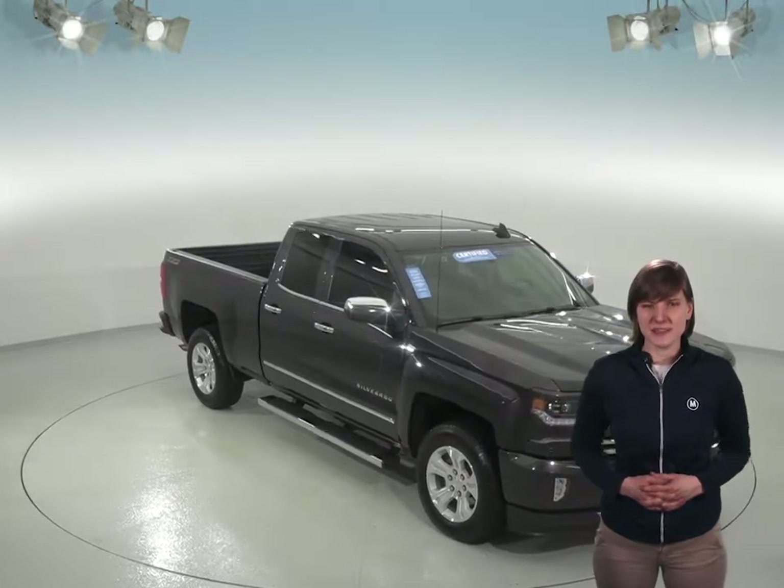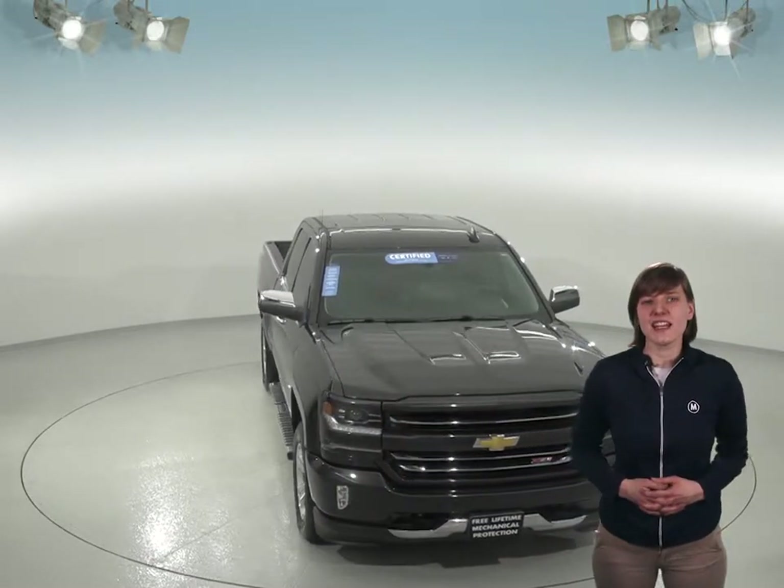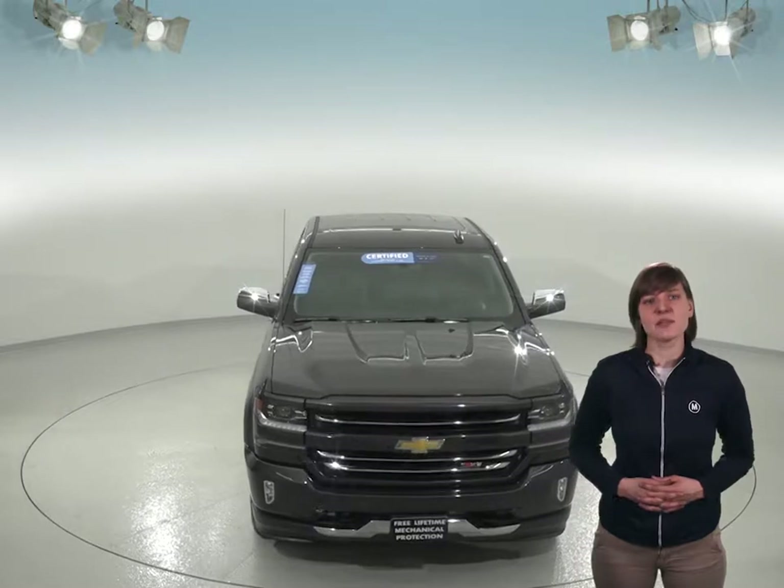If you're looking for a powerful truck with a bit of an upscale feel, then you'll definitely want to check out this 2016 Chevrolet Silverado 1500. This truck is gorgeous inside and out, from its slate gray metallic exterior with custom aluminum wheels to the gray leather upholstery inside.